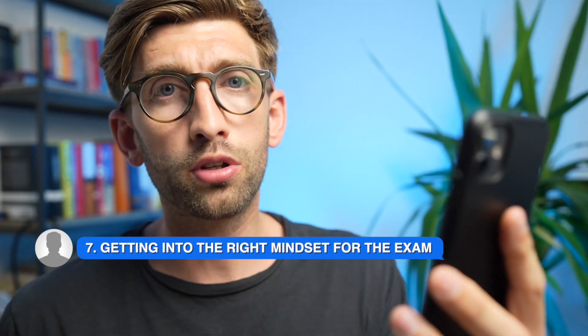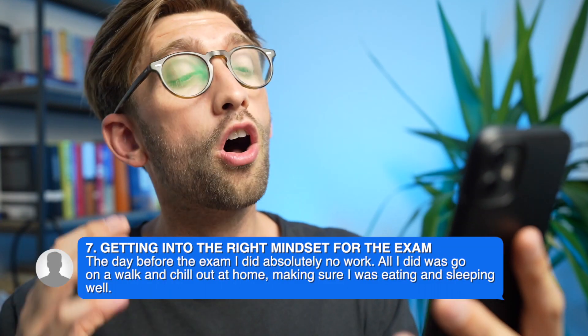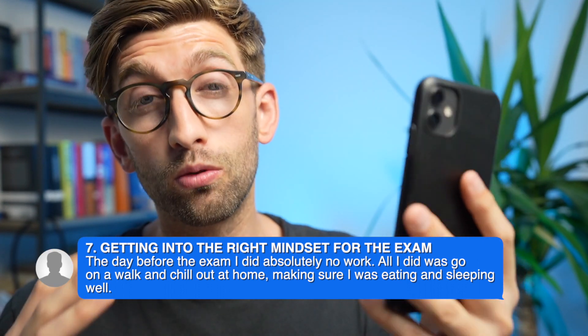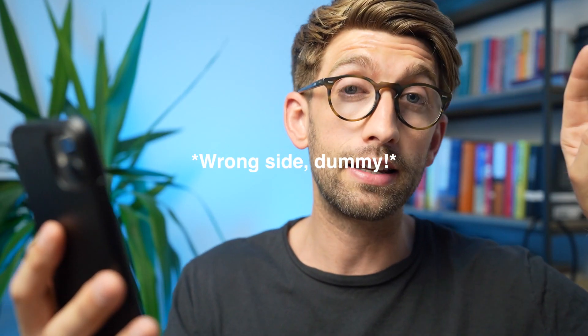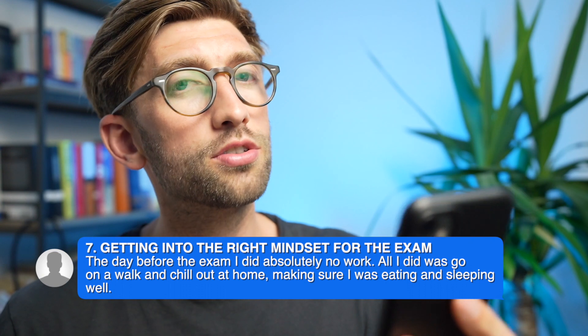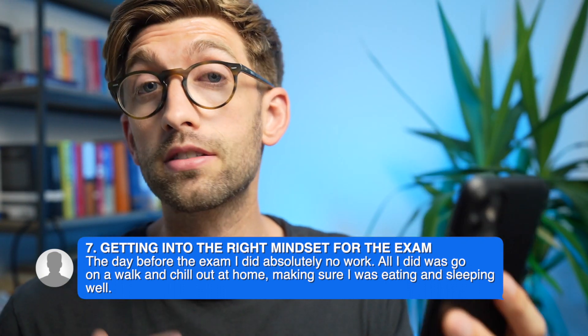The final general tip is that the day before the exam it is so important to just chill out and get yourself in the right mindset. It's a skills-based test and you need to be able to perform under pressure — the best way to do that is to stay relaxed. That's why he did nothing the day before but chill out, get well rested, and prepared to do the sprint that is the UCAT on the following day.